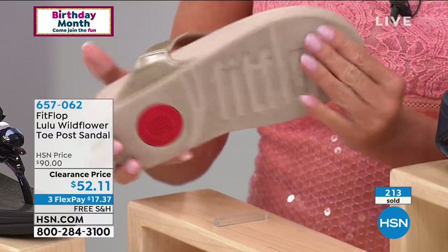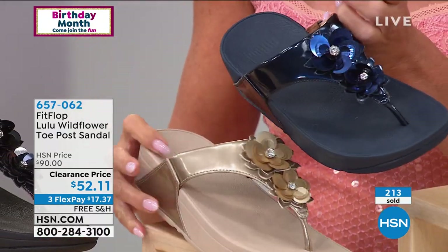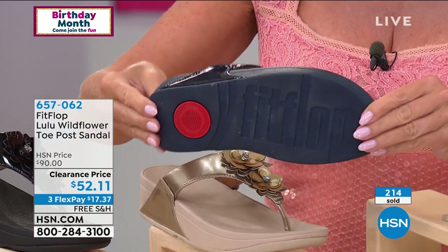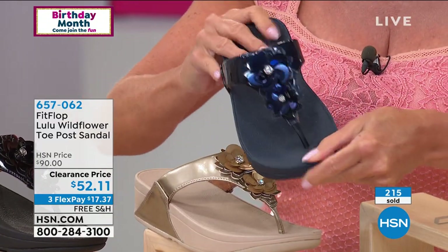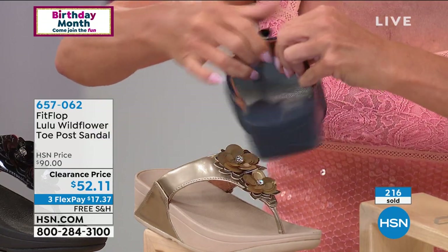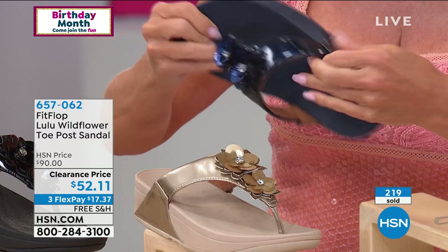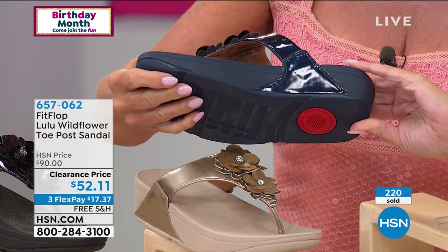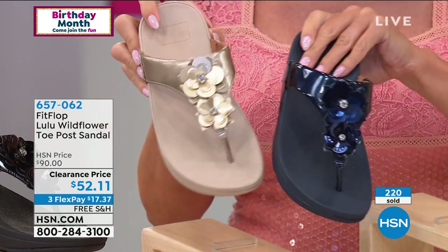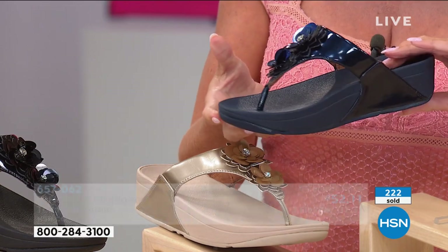The underside is padded microfiber, and the toe post is padded with seams on the outside. Navy is super hot right now and is becoming a new neutral — imagine this shoe with anything in your wardrobe. Especially if you go with champagne, black, or navy, it's going to go with everything you have. These shoes are hot.